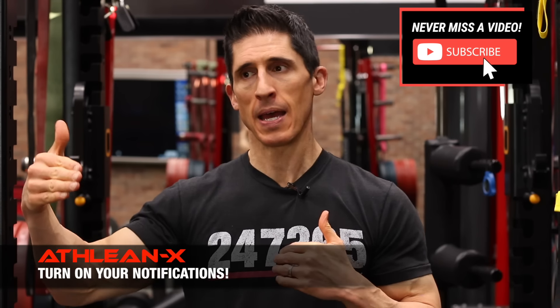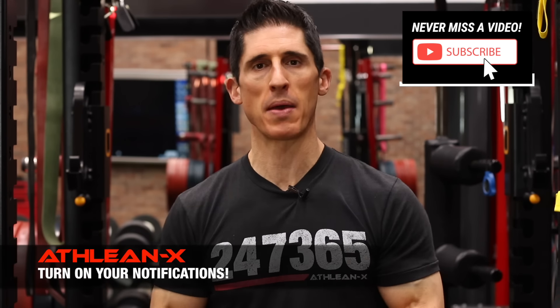Jeff Cavaliere, ATHLEANX.com. One of the most popular questions I get from both men and women is: is there a specific body fat level I should try to get to if I want to be able to see my abs? The reason they ask is they figure if they can see their abs, the rest of them probably looks pretty good too.